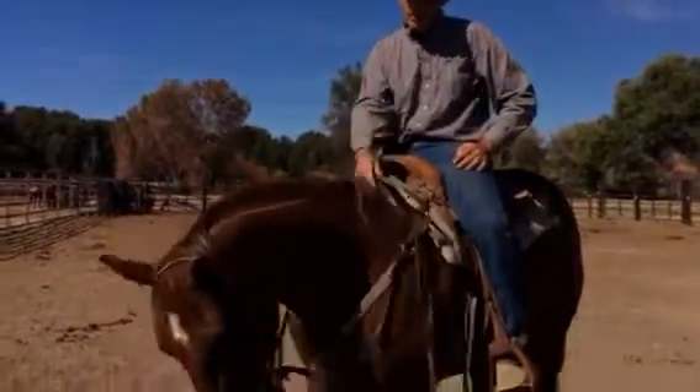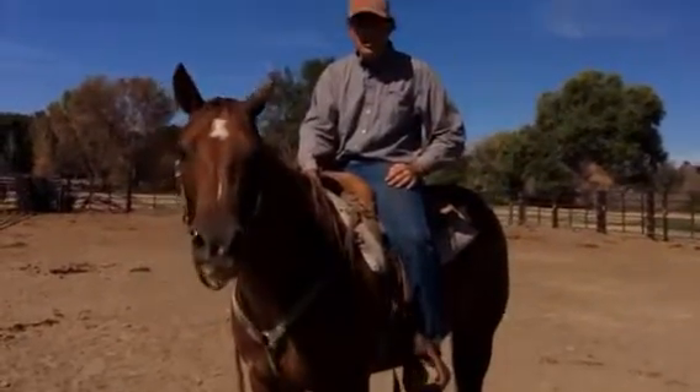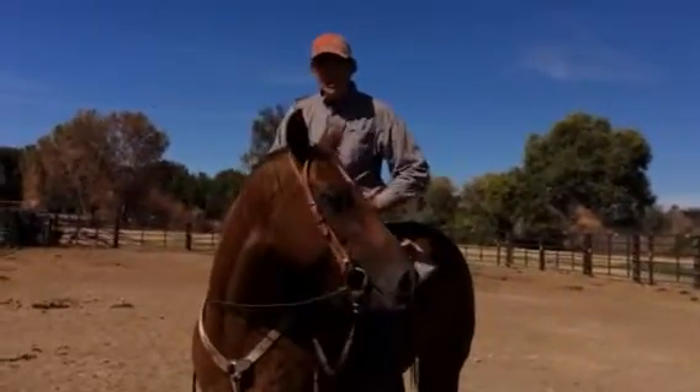So it's going to take some groundwork and some training and some time. But it's whatever your time is valued at — she's probably worth it because of her age. She's young.